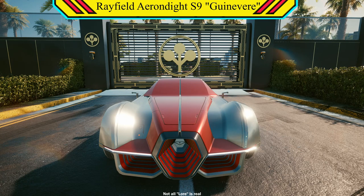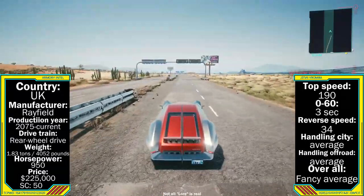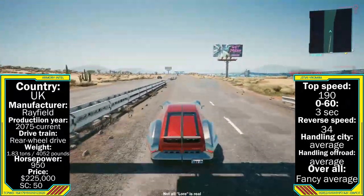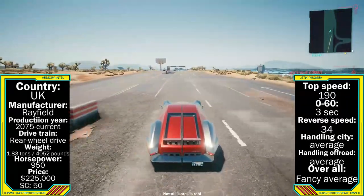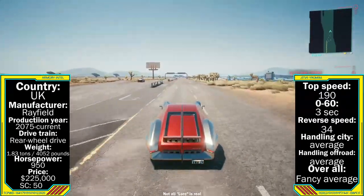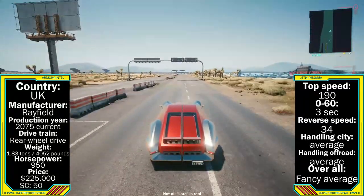Moving on to the height of luxury — a car so high-end it coined the term ultra luxury, also heralding from the UK. I'm talking about the Rayfield Ehrendite S9, the rarest car of Night City. Weighing in a little over 1.8 tons or 4,052 pounds, paired with an impressive 950 horsepower motor, this luxury car reaches a top speed of 190, a 0-60 of 3 seconds flat, and a reverse speed of around 34.